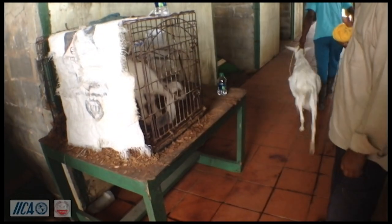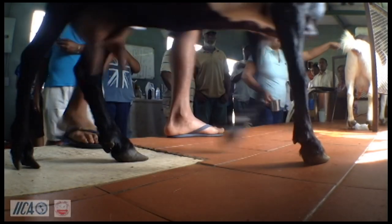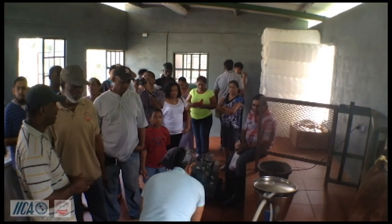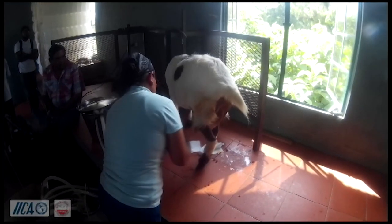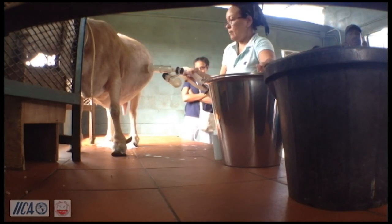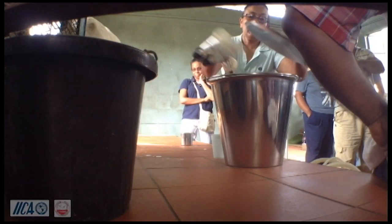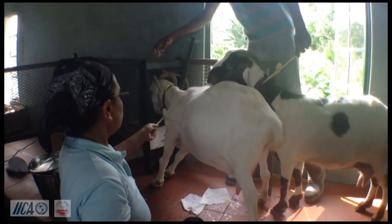At the dairy, they bring the animals from the pen into the dairy and place them into the stanchion. As a pre-treatment before milking, they wipe the animals, then do a pre-dip with iodine solution, and wipe with a cloth that contains an antiseptic — acting as a second form of sanitation. Then they attach the cups to the teats.